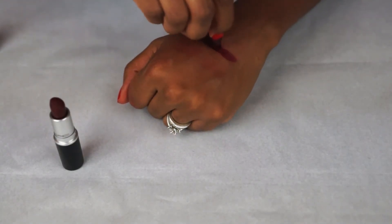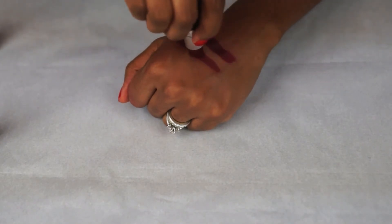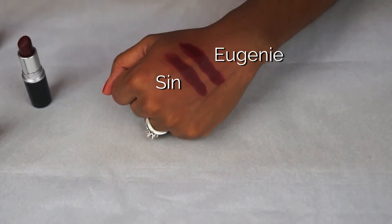This would actually be my favorite of the bunch. Next to Eugenie I've swatched Sin. Sin has a browner undertone than Eugenie, which has a distinct blue undertone. Although both are matte, Sin is a little flatter. If you want something that looks more like Eugenie, try blending Sin with a bit of Vino lip liner.